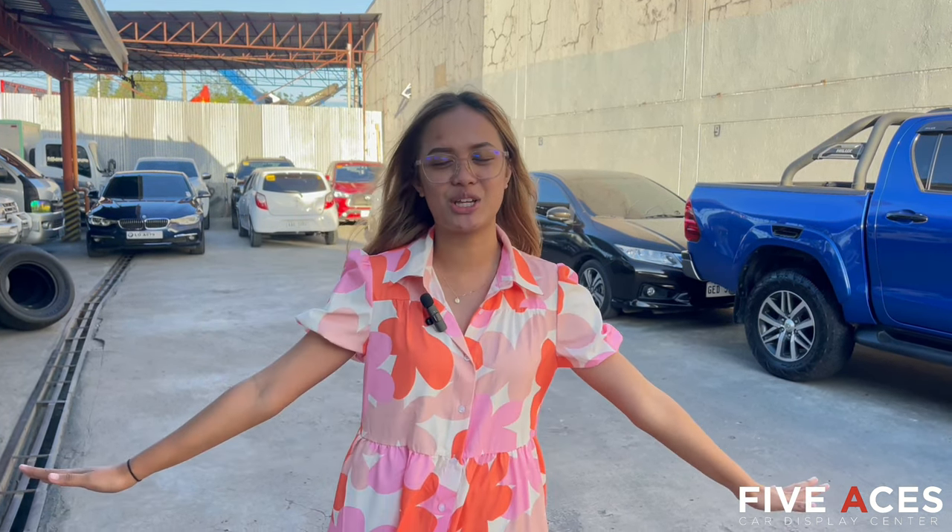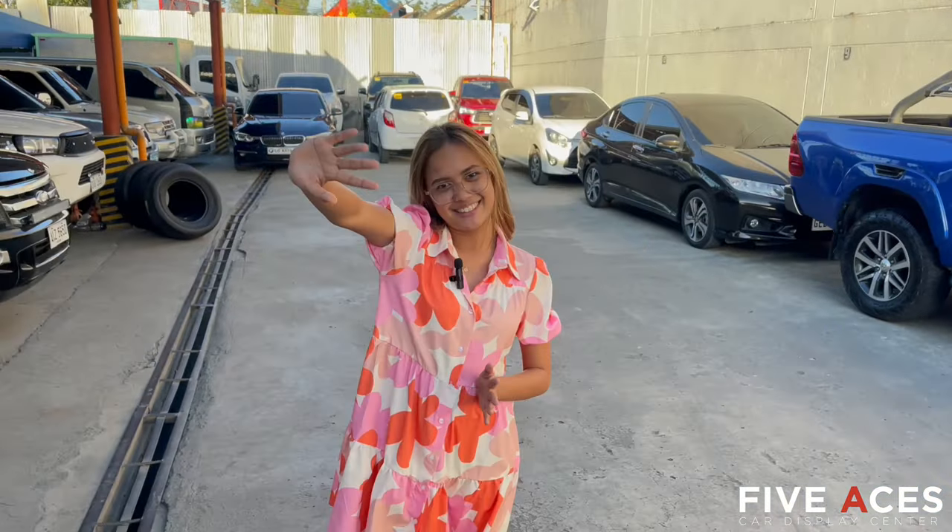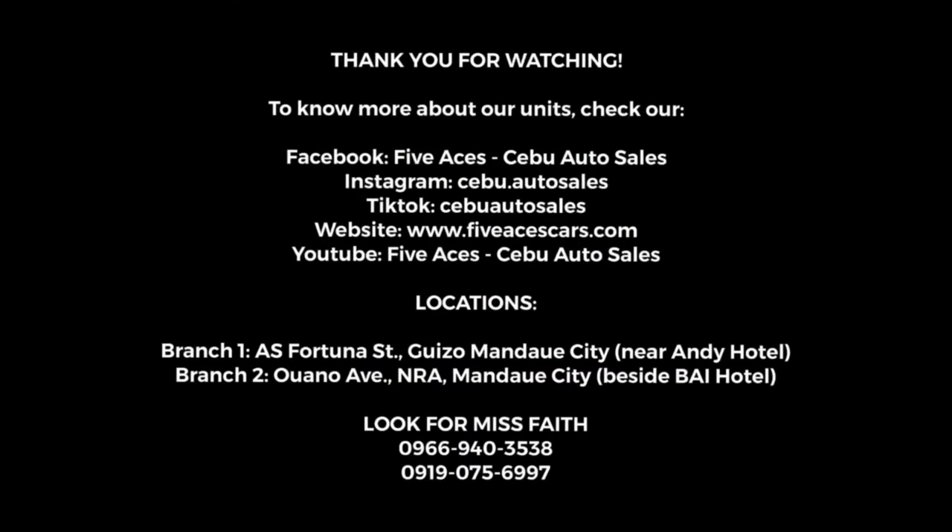Thank you so much for watching our YouTube video today, and see you on our next video. Visit us here — my name is Faith and I will assist you, ma'am and sir. Thank you everyone! To know more about our units, check our Facebook page, follow our Instagram account, follow our TikTok account, check our website, and subscribe to our YouTube channel. Visit us at our locations. I'm Ms. Faith. Thank you guys! Bye!